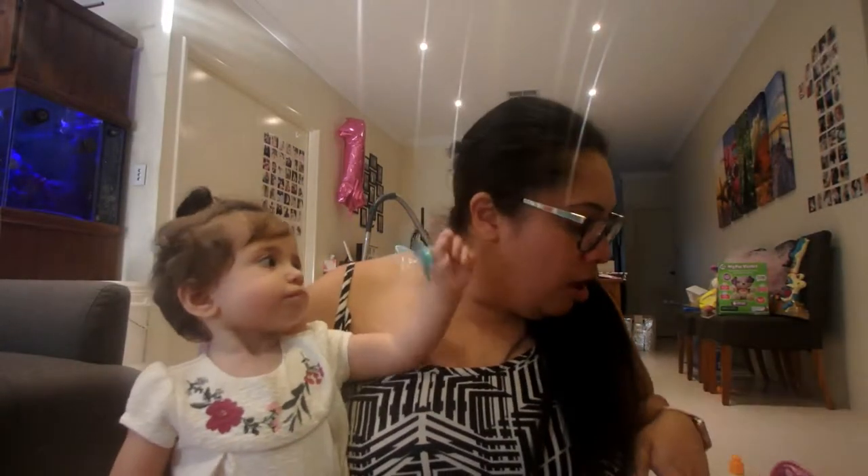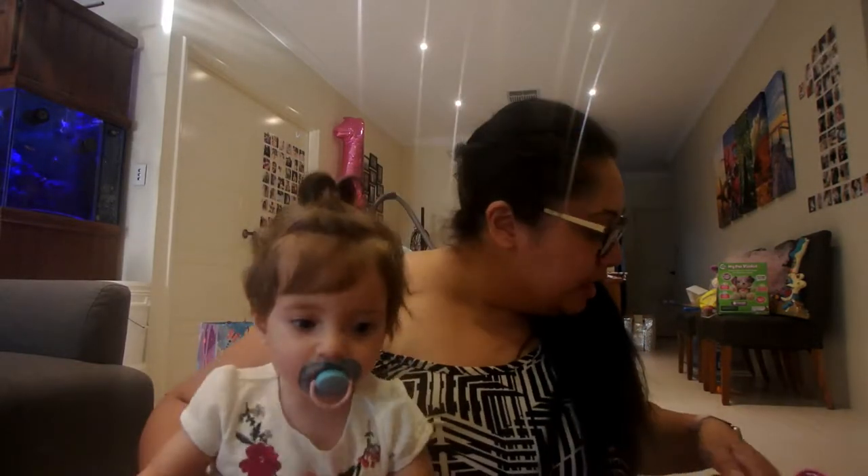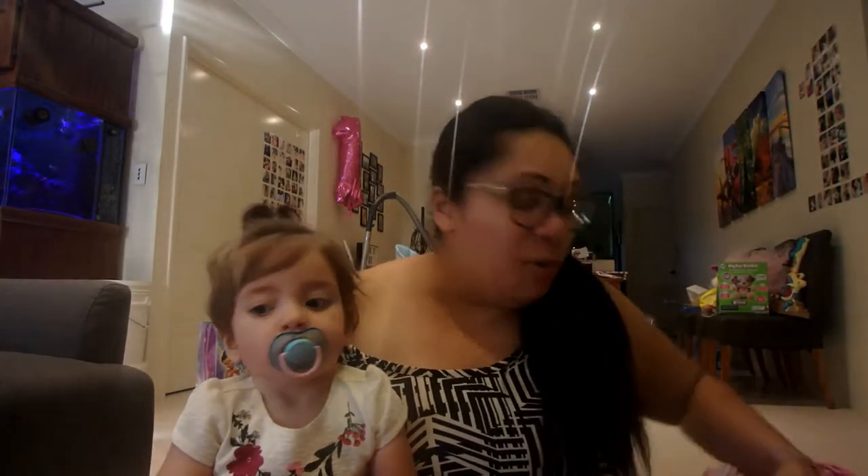I then have two pairs of shorts for Madison because it is summer at the moment. The daycare pretty much changes them after most meals and when they do messy activities. Madison also has a few t-shirts in there, and she also has her nappies. The daycare requires you to write their name on the nappies, so these all have Madison written on them.